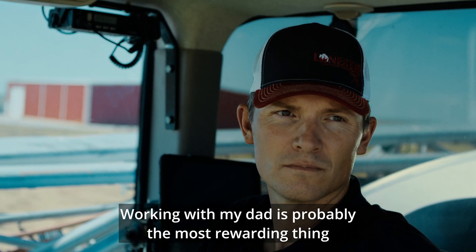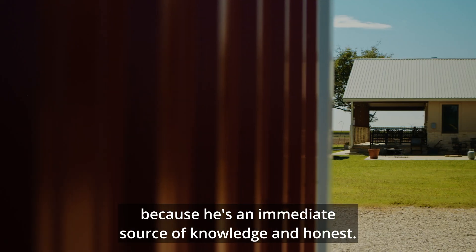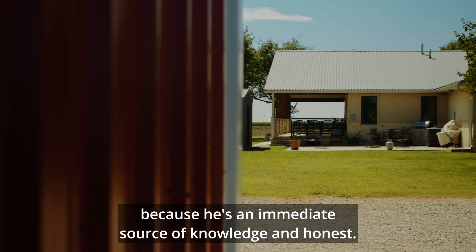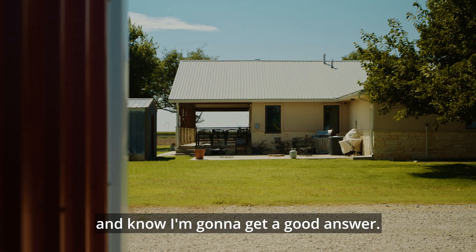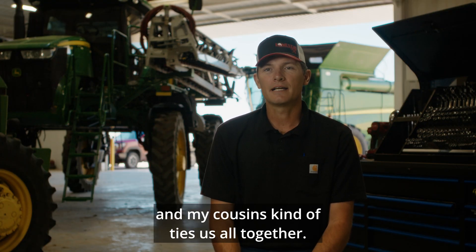Working with my dad is probably the most rewarding thing of being on a family farm because he's an immediate source of knowledge and honest. I can pick up the phone or just ask him a question and know I'm going to get a good answer. Also, working alongside my brother and my cousins kind of ties us all together.